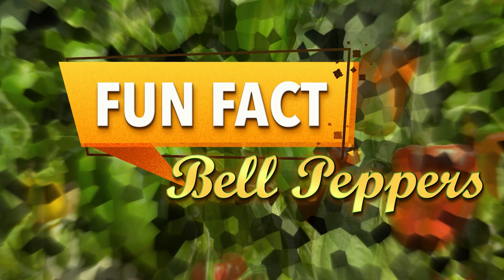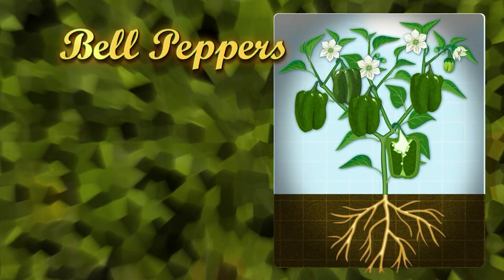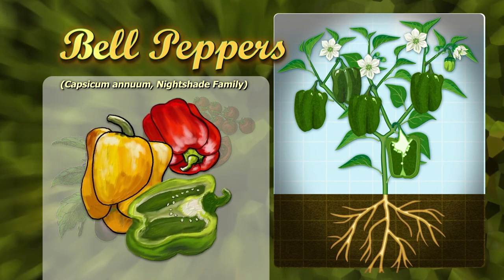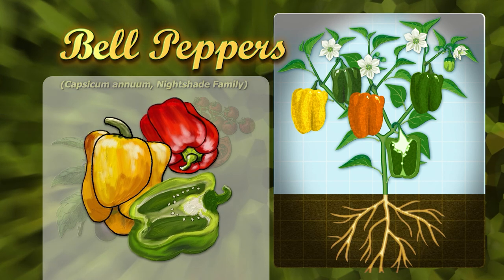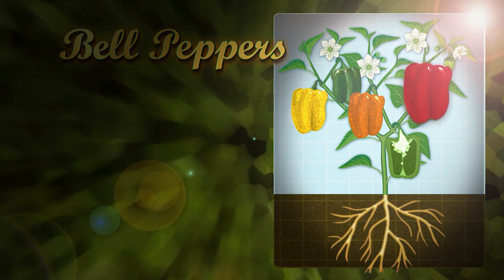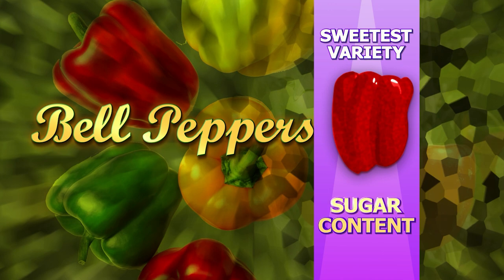Here's a fun fact about bell peppers: most people think they're a vegetable, but they're actually a fruit. They're produced from a flowering plant and come from the same family as tomatoes and eggplants. Green bell peppers are the most popular variety in the United States, but you'll also commonly find yellow, orange, and red peppers. The fruit changes color as it ripens on the vine — so a red bell pepper is actually a very ripe green bell pepper. As the fruit ripens, the sugar content increases, making the red bell pepper the sweetest variety.